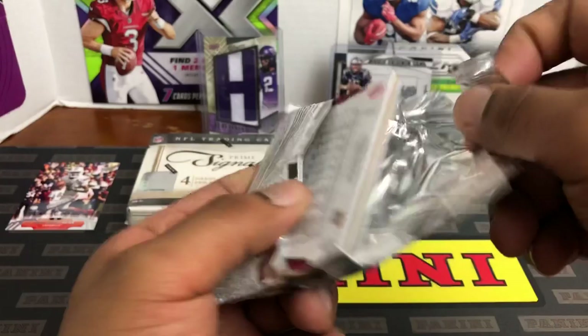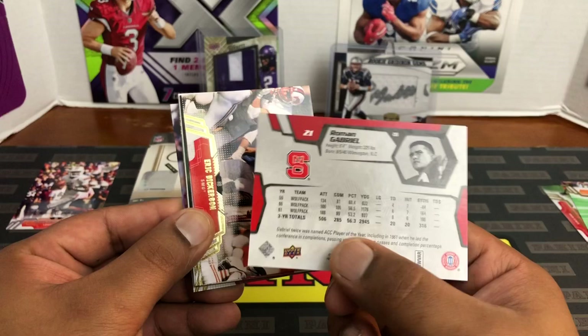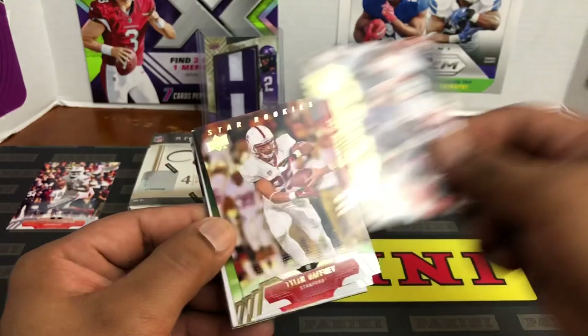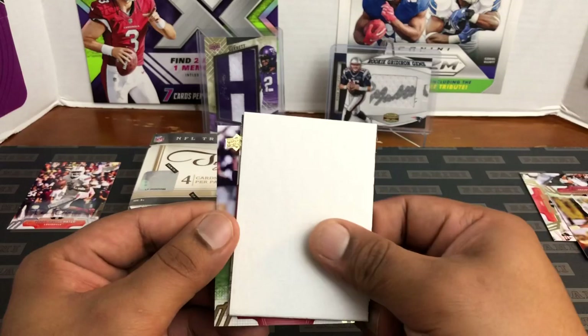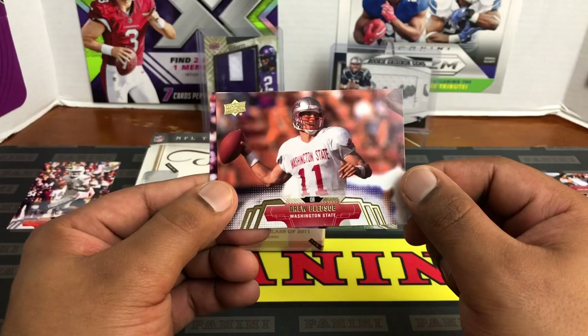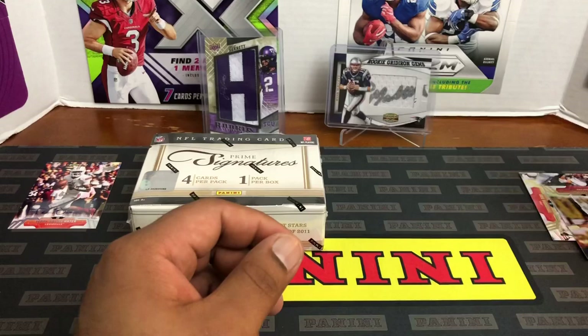Looks like another filler for pack two — but you know what that means, might be another rookie. Roman Gabriel — a little old school legend. He was the ACC Player of the Year in '61, that boy was nice. Eric Dickerson. Tyler Gaffney from Stanford — wonder what happened to him, he was supposed to be the next big thing, didn't pan out. Calvin Pryor star rookie — safety for the Jets at some point. Drew Bledsoe, Washington State — watched him growing up. Drew Bledsoe, Patriots — Tom Brady took over for him. And then a George Rogers. Not bad — out of two packs we did get a Teddy B.